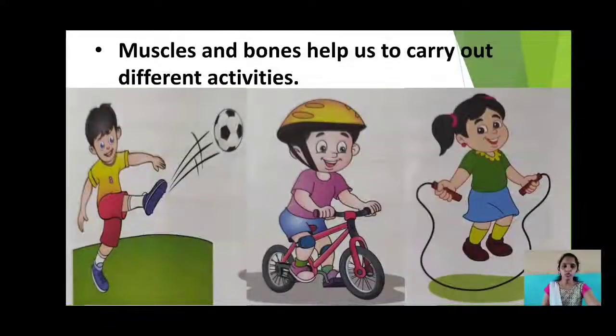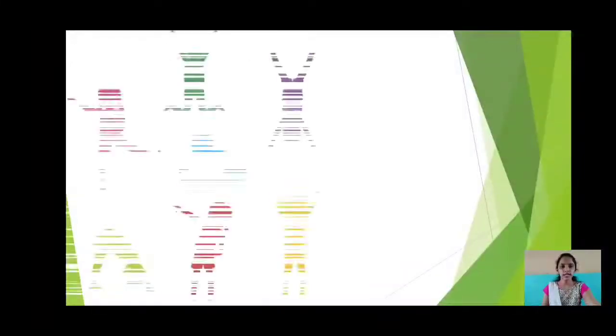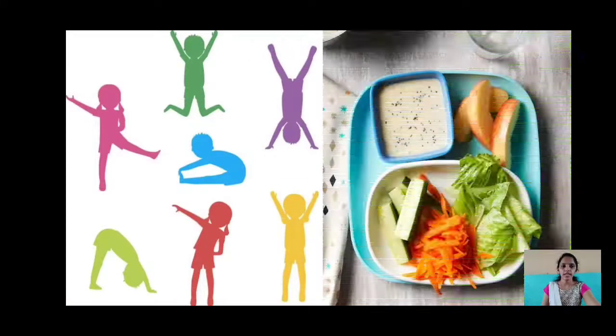What should we do to make our bones and muscles strong? We must exercise and eat healthy food daily to make our bones and muscles strong. The next point we are going to study is posture.